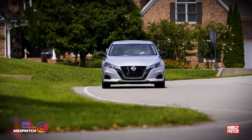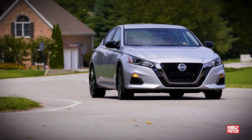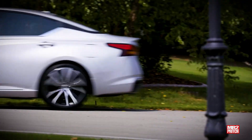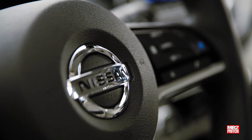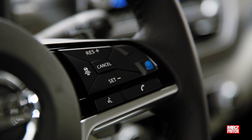Nissan has also updated or replaced engine control modules in affected cars in some cases. If you're interested in learning more, I'd suggest heading over to autoconnectedcar.com and checking out Lynn Walford's story. Note that opting for a 2020 or newer unit will help you steer clear of what seems to be a first-year issue for this model.